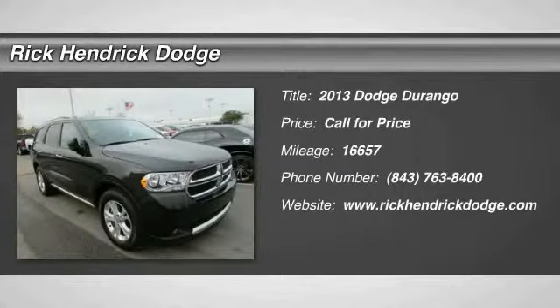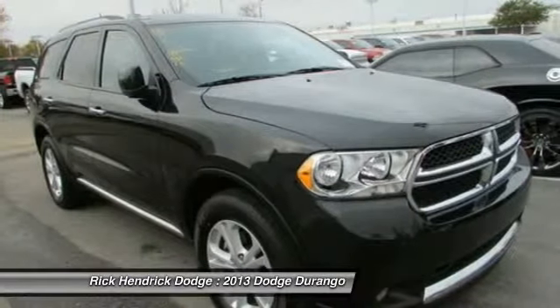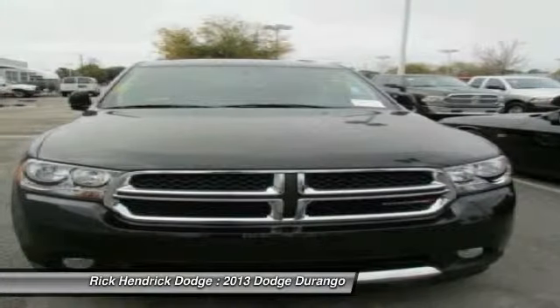The 2013 Dodge Durango allows you and your family to travel in style and comfort while towing your camper or boat. It offers more interior room and towing capability than most midsize SUVs and has an available third row of seating.